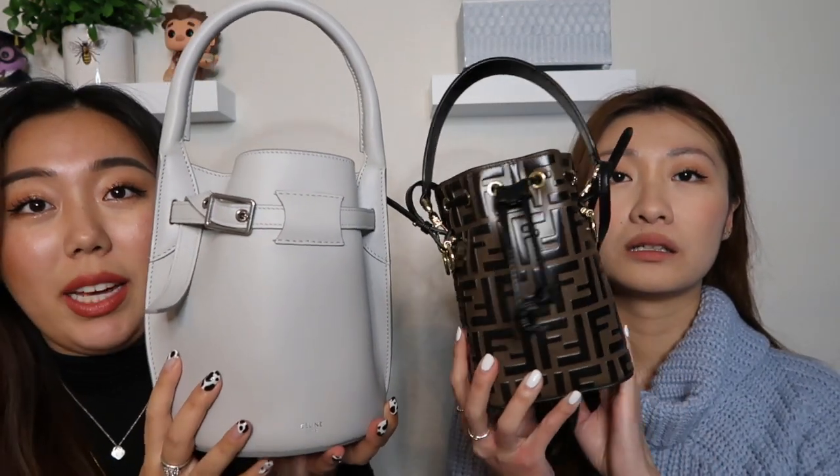The buckle I think is just for decoration. As you can see comparing the Fendi Peekaboo and the Celine, with any type of bucket bags despite the size you can fit so much in there. With bucket bags I think they look so much better when you're holding them by hand instead of with the shoulder strap, since it's a bulkier style and kind of awkward cross-body. Bucket bags are definitely a statement piece.